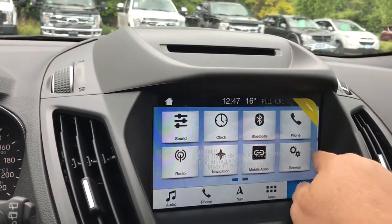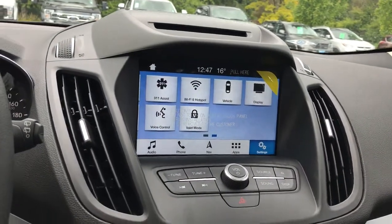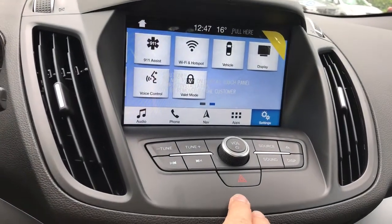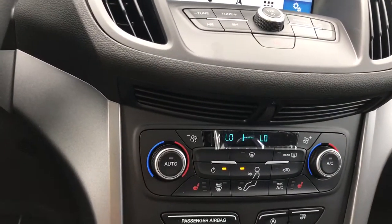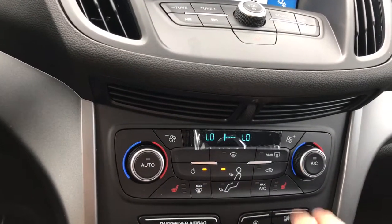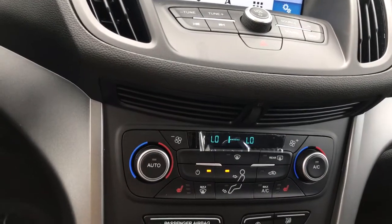You can slide through the menu in settings for Bluetooth, Wi-Fi hotspot and other things you'd like to change. Up above is your volume and tuner and there's your hazard lights. Down below you have dual climate control for both driver and passenger, as well as heated seats for driver and passenger, AC and max AC, as well as front and rear defrost.